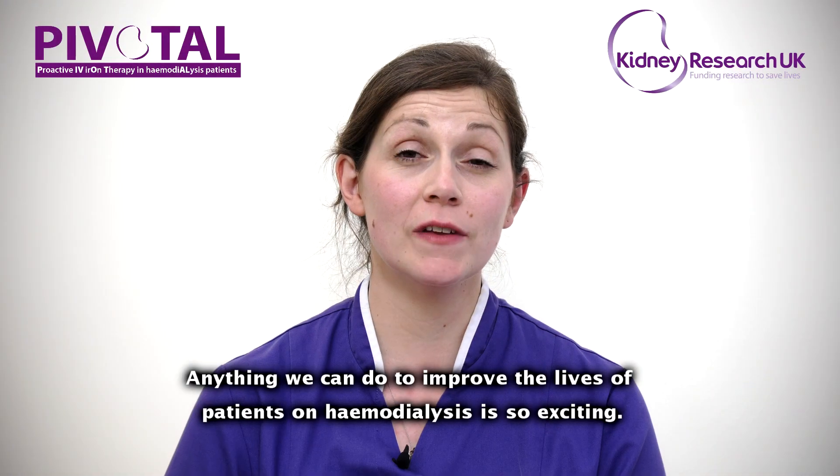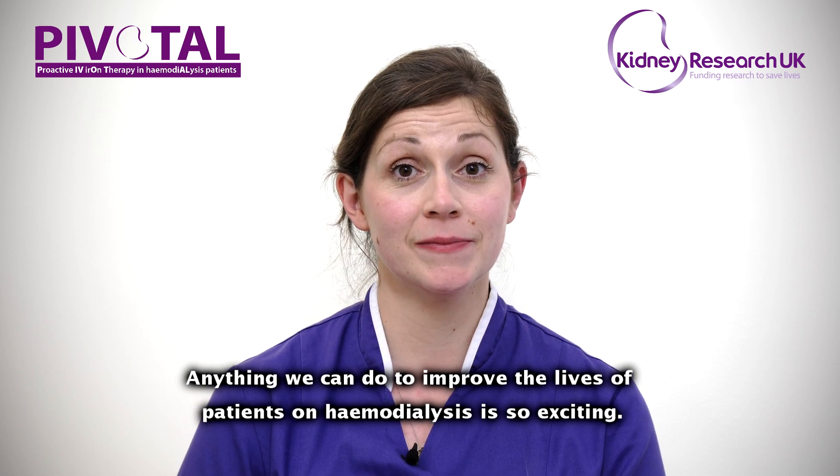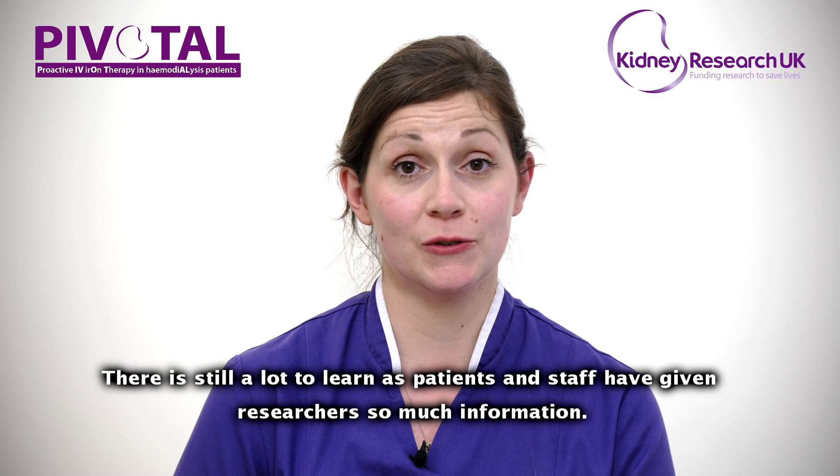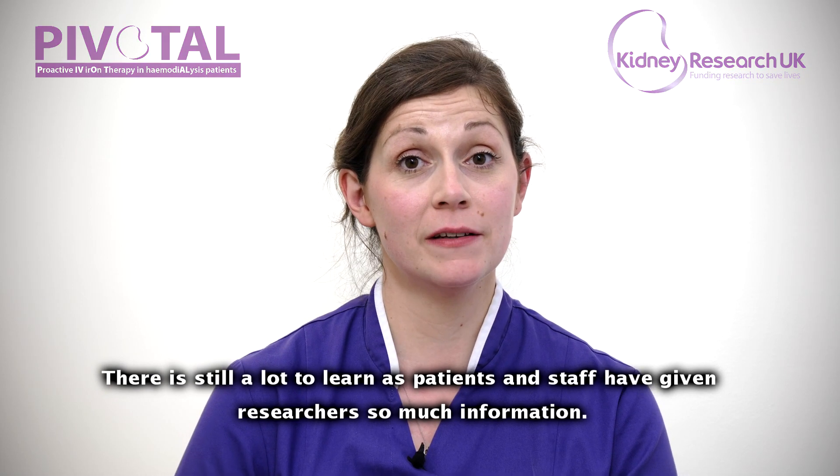Anything we can do to improve the lives of patients who have haemodialysis is so exciting. There's still a lot to learn from the pivotal study, as the staff and patients involved have given the researchers so much information.